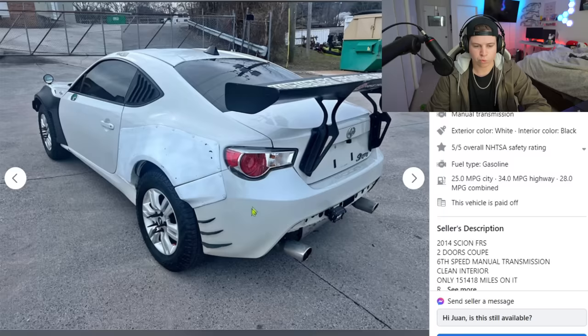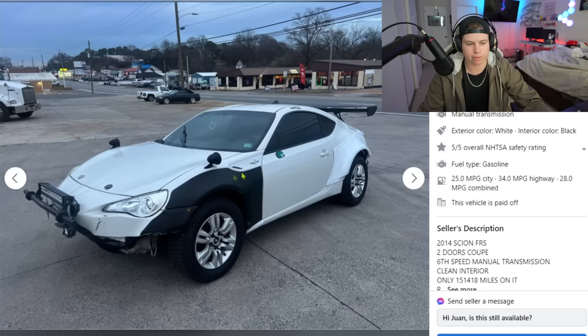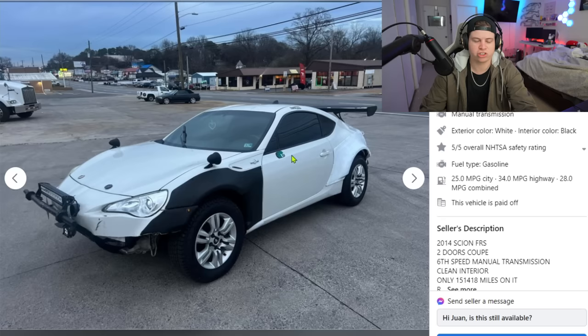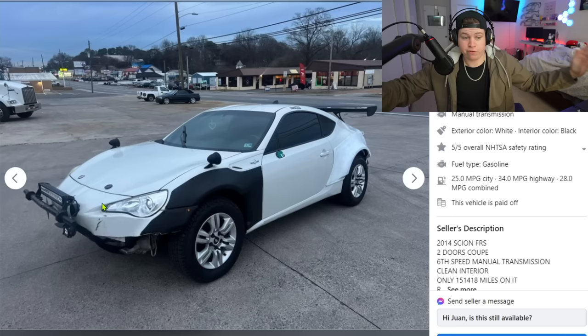He also doesn't know the difference between white and white because these two whites on the car are not the same shade. Rear canards in the back — yeah, that makes sense. Big-ass wing. He opted to remove the rear lower valence for some reason. There are overfenders up front, fender mirrors — why would anybody want fender mirrors on a modern car? They suck, there's no benefit.